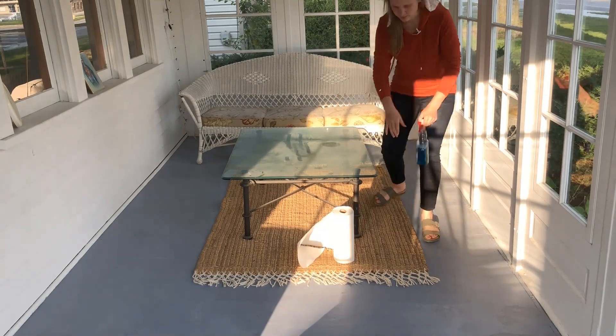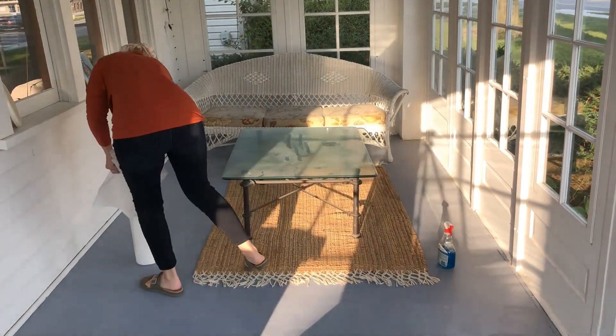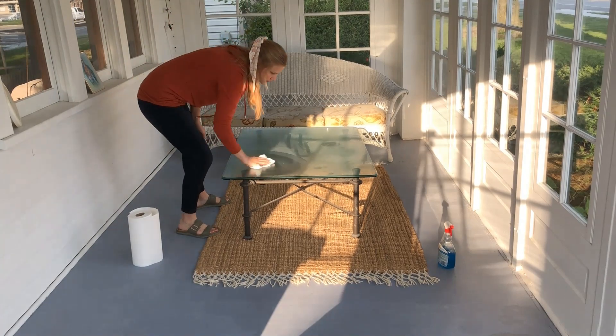My in-laws gave us this glass table when we got married. They had it in their home for a while, but I think it's perfect for our porch.